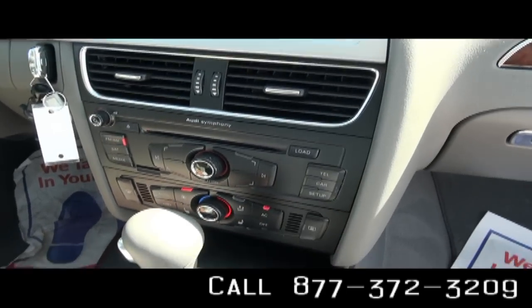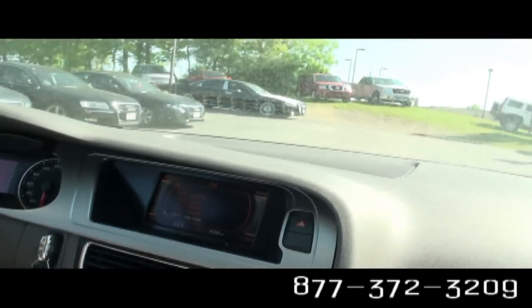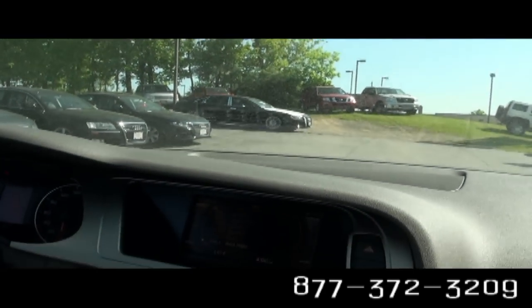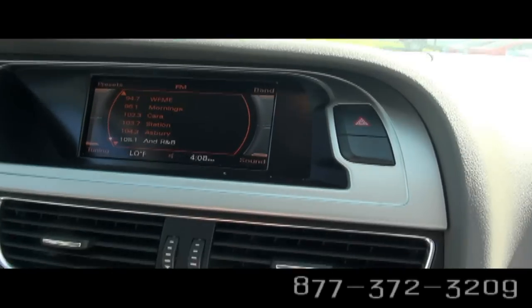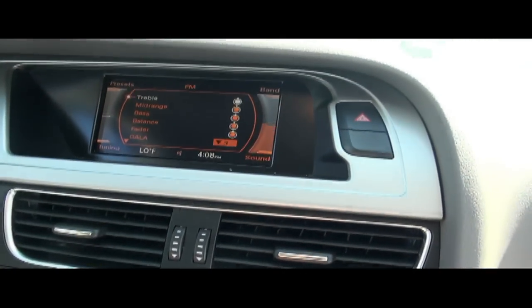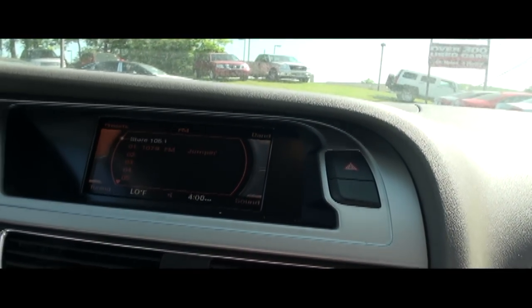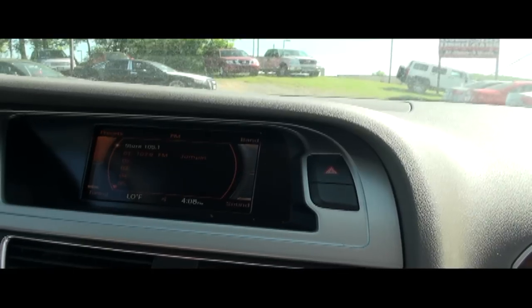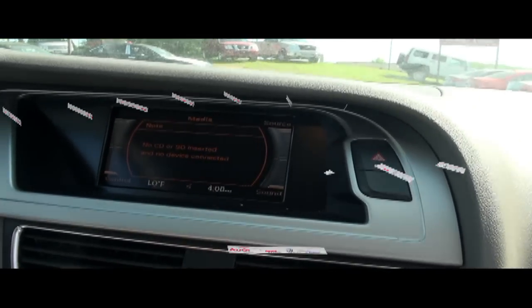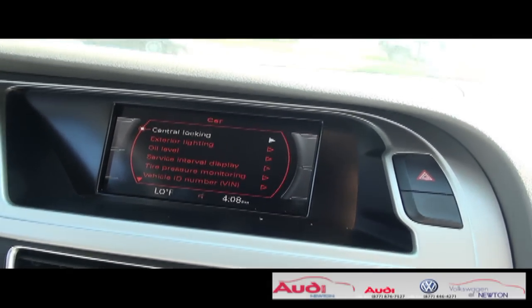Audi Symphony sound system. You have your ESP electronic stability program. Everything can be controlled right from here — it tells you all the radio displays, you have media capabilities, and adjustments for the vehicle.